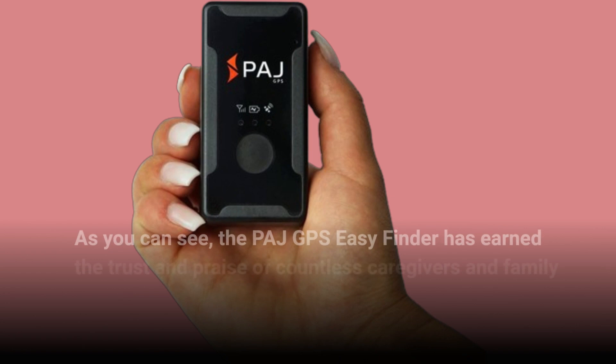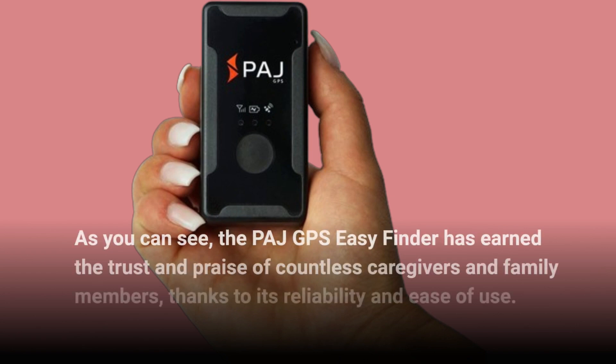As you can see, the PAJ GPS Easy Finder has earned the trust and praise of countless caregivers and family members, thanks to its reliability and ease of use.